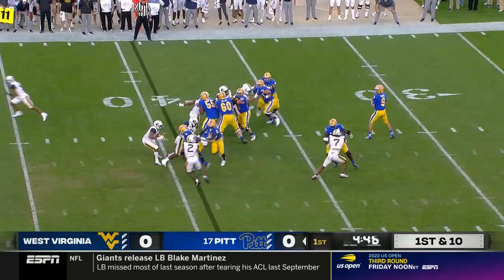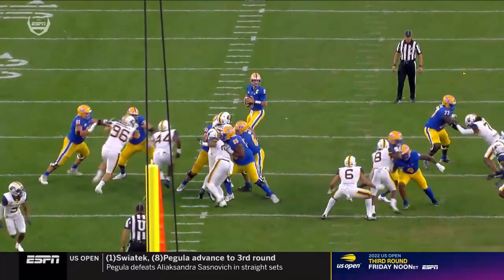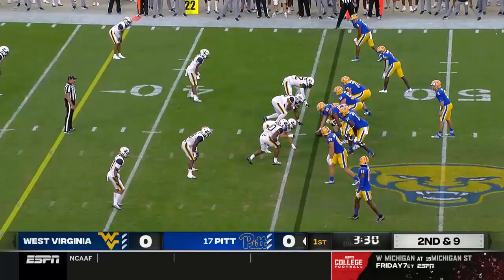Back in the I-formation, another play fake for Slovis. Forced out of the pocket — Slovis with a little high step, but Lee Koba missed the tackle to the first down. They told me, do not sleep on Keaton Slovis' athleticism.